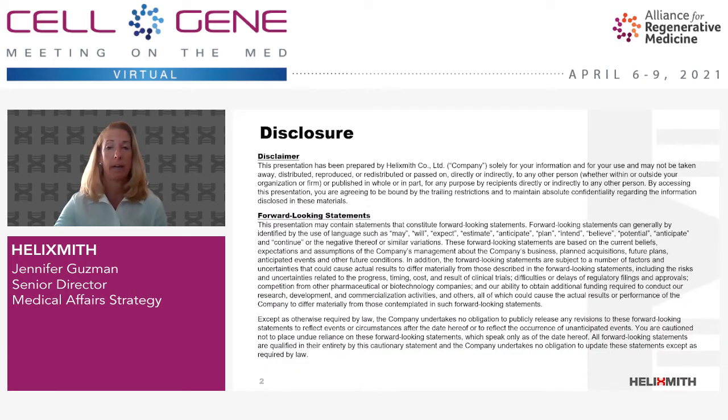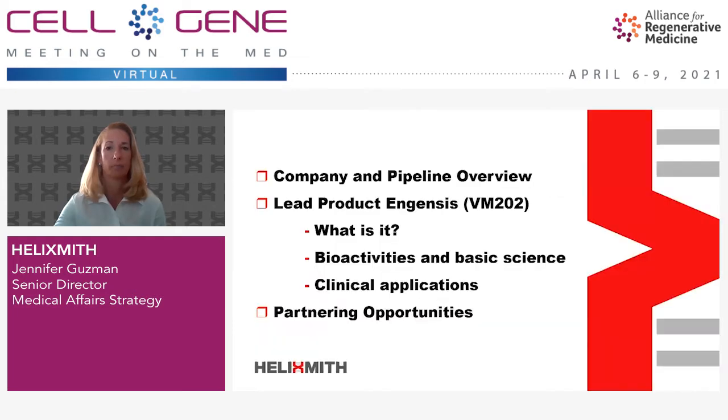Helix Smith is a public company and there may be forward-looking statements in this presentation. My presentation will start with a brief introduction to our company and pipeline, and then I will present our lead product Ingensis, or VM202, to discuss the type of gene therapy product that it is, its biological activity, clinical applications, and several diseases.